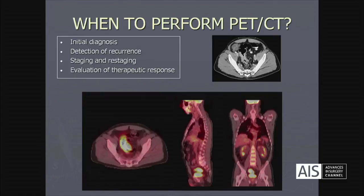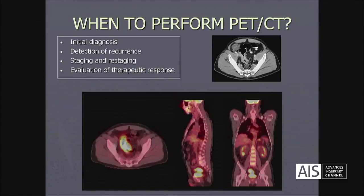Let's move to the second point. Let's talk about when we may recommend performing PET-CT in the main fields of rectal cancer, including initial diagnosis, detection of recurrence, staging and restaging of the disease, and in the evaluation of therapeutic response.